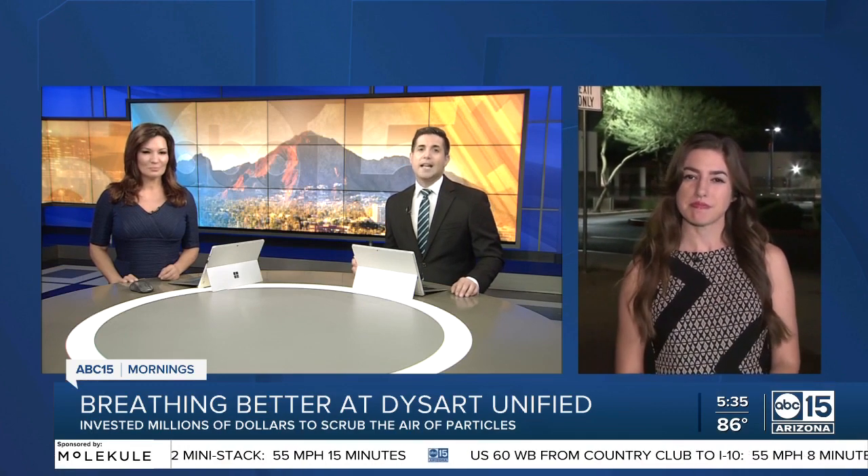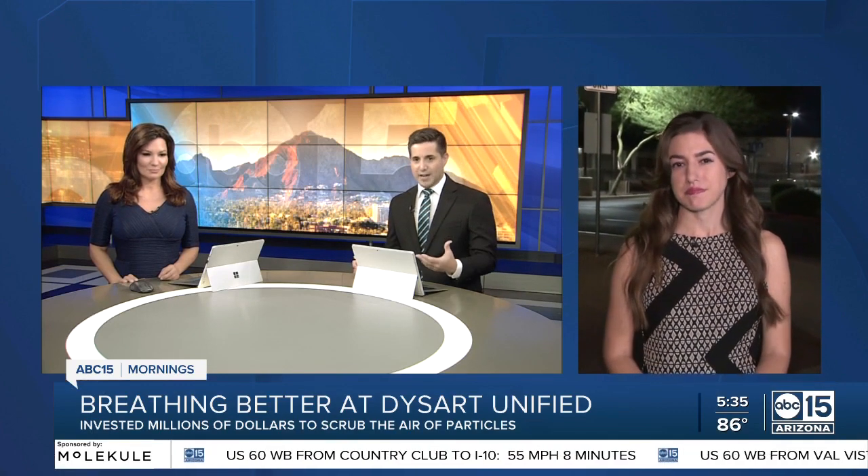Students are back in the classroom and safety continues to be top of mind for everybody. The Dysart School District is making a big investment to keep students and staff healthy this school year. Jamie Warren is live outside of Canyon Ridge School talking about the air that they breathe.